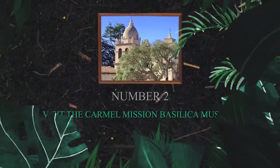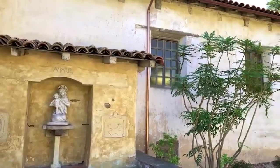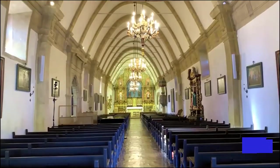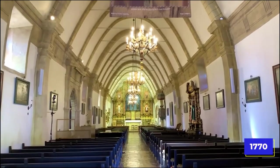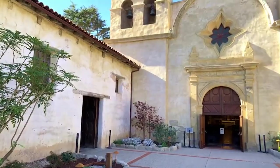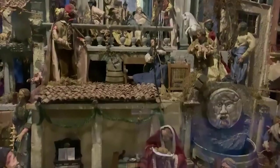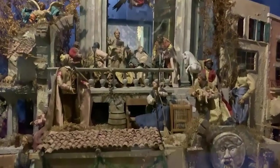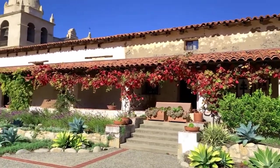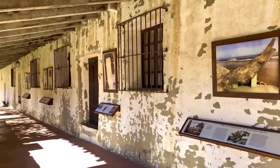Number 2: Visit the Carmel Mission Basilica Museum. Step back in time to explore the Carmel Mission Basilica Museum. Founded in 1770, the museum is one of California's most significant historical landmarks. It features a beautiful basilica, tranquil gardens, and a museum showcasing religious artifacts and artwork. It serves as a testament to California's rich cultural heritage and offers a glimpse into its storied past.